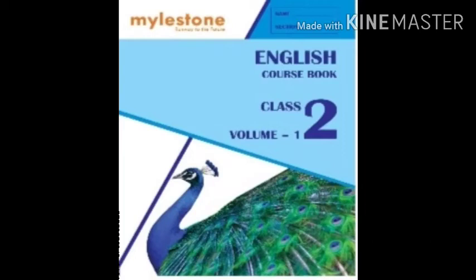Good morning dear students, how are you? I hope you all are well at your home. Yesterday I gave homework in the practice book, My Turn 6 and 7. So first of all I will check your homework.